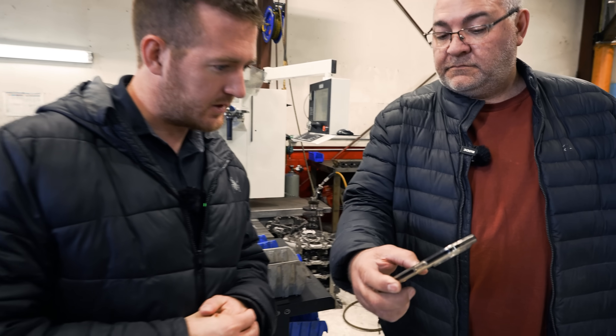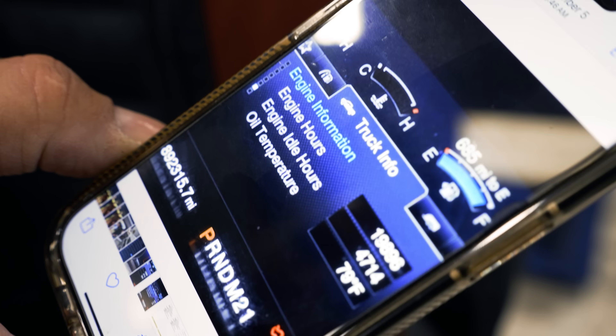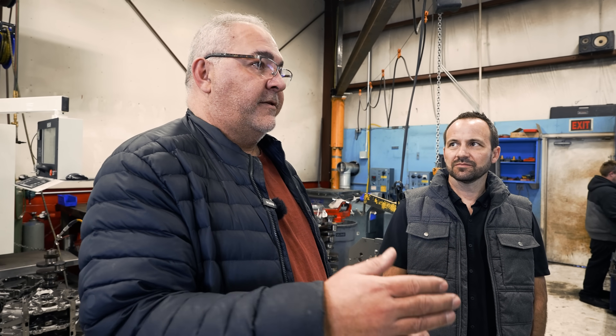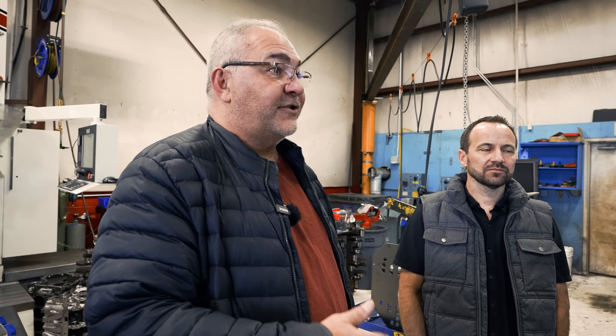19,896 engine hours. And engine idle hours: 4,700 — because I sleep in there while I'm working, in the winter. They said they've never seen anybody maintain their truck as much as I do. I do a lot more than what the manual says, because I've seen on your videos that they're always just trying to get you through.